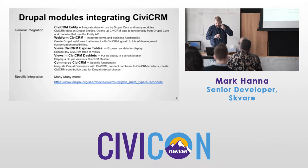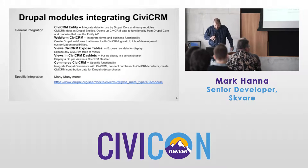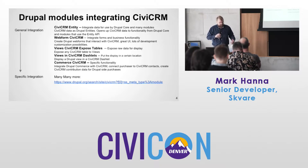CiviCRM Entity, I think, is a very important module — it integrates at a very deep level. You're integrating your data for use by Drupal core and many modules. Anything that uses the Drupal Entity API opens up possibilities for integrating your CiviCRM data with that functionality.